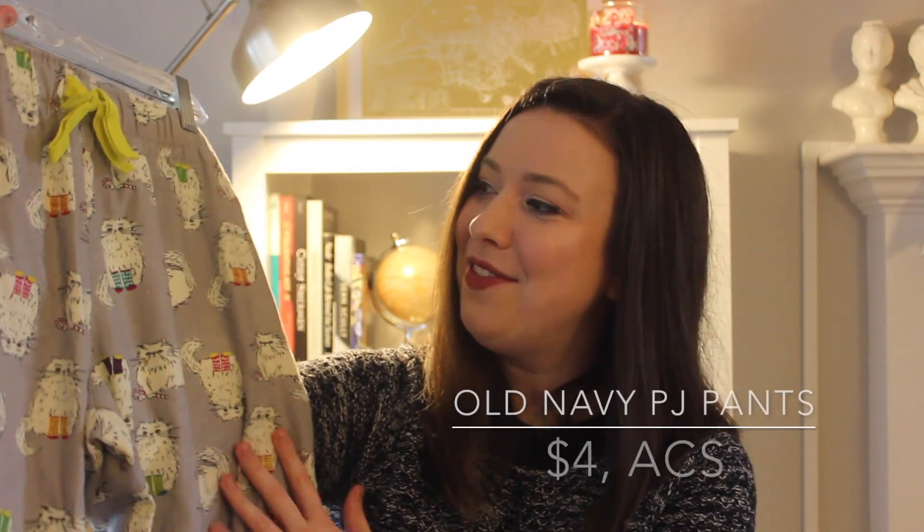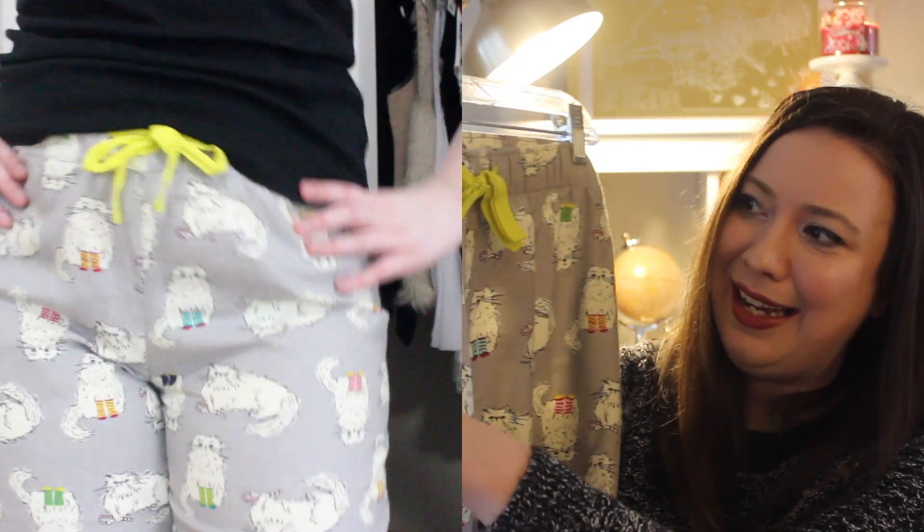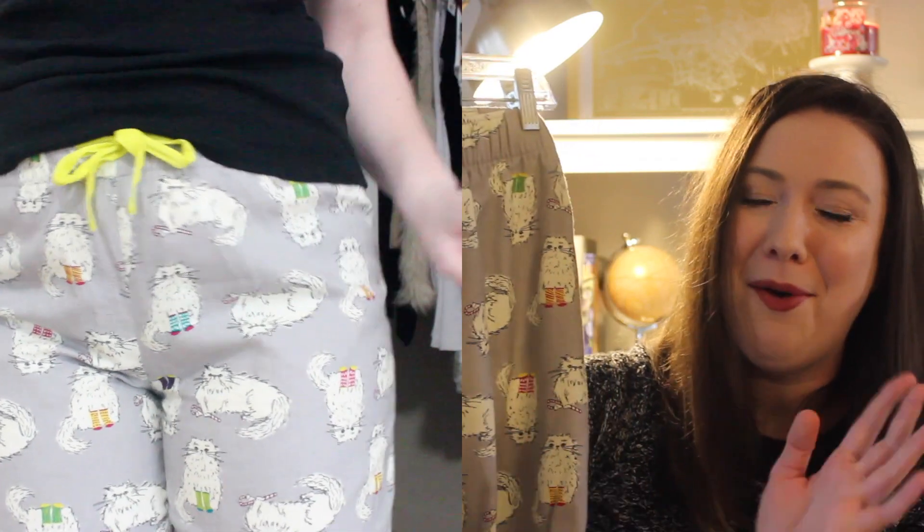The next thing I picked up at the American Cancer Society thrift store makes me giggle every time I look at them — these awesome pajama pants with a very sassy cat all over them doing a multitude of different things. It looks a little Christmassy — he's holding a candy cane and wearing colorful Christmas-colored socks. But I just couldn't get over that face — he looks like he's had it up to here, like 'whatever, take my picture, I'm over it.' They were only four dollars and they make me happy.